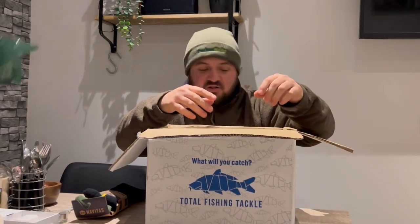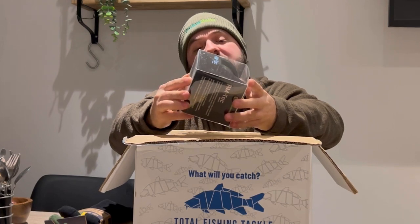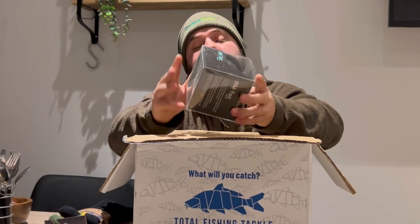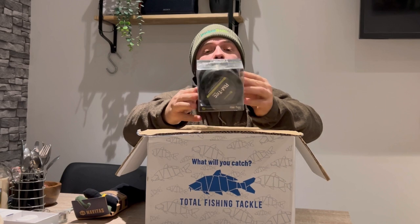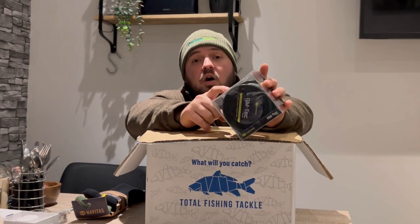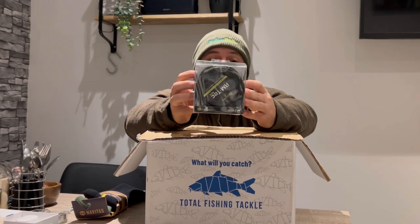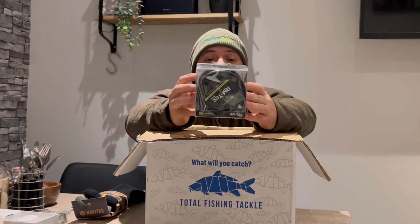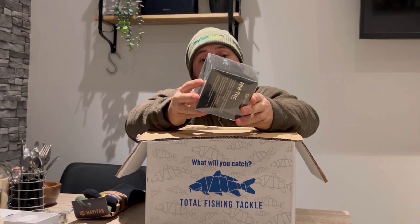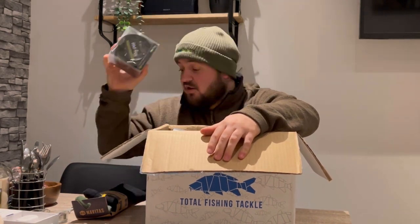Next up we have got — oh my gosh — a massive spool of Ridge Monkey RM Tech fast sinking, superior casting, low stretch, green, 0.38mm, 15lb, and I've got 1200 meters of it. It's a sinking monofilament mainline which casts superbly and offers low stretch, high abrasion resistance, and low memory. I was going to upgrade my line on my reels and now I can do it — that's awesome. I might have gone for clear out of choice, but green's still pretty good. Happy days.